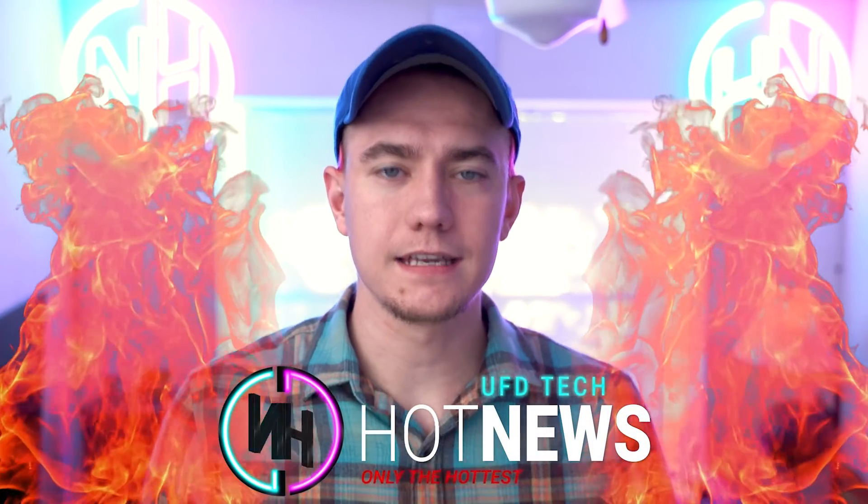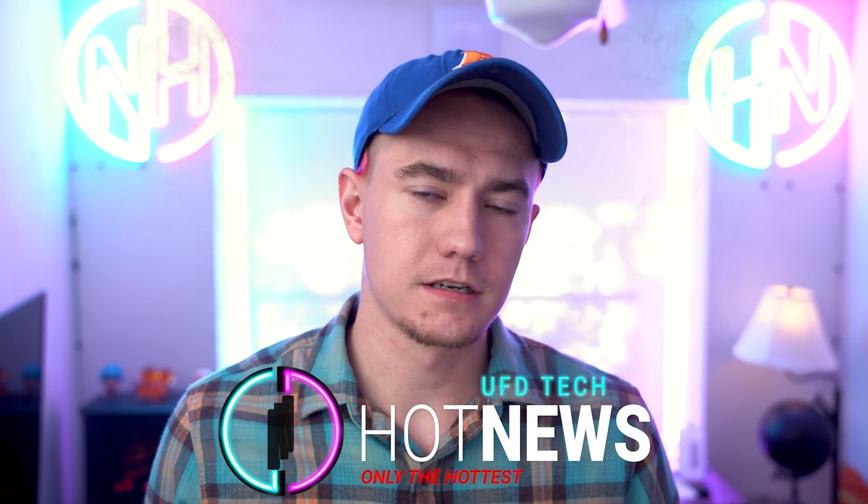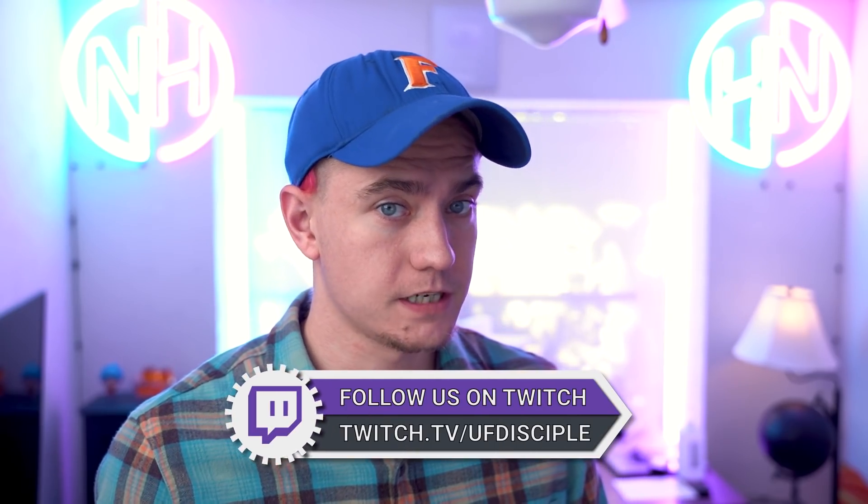Hey friends, welcome back to another episode of Hot News. Hope you're doing well. Anyways, we're live over on Twitch right now — come check us out at twitch.tv/ufdisciple.